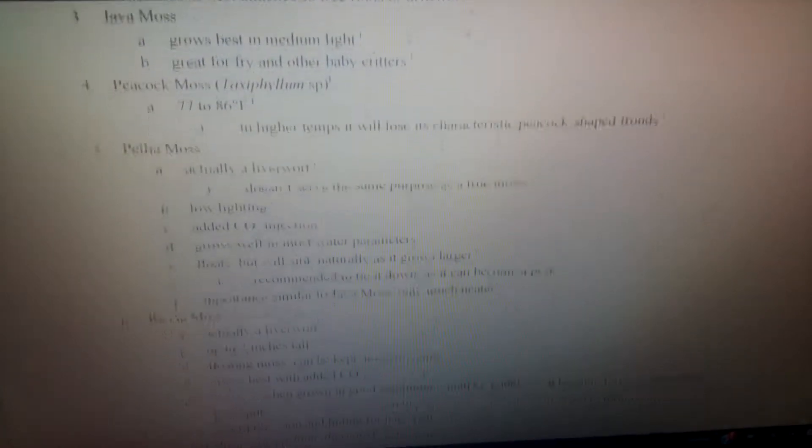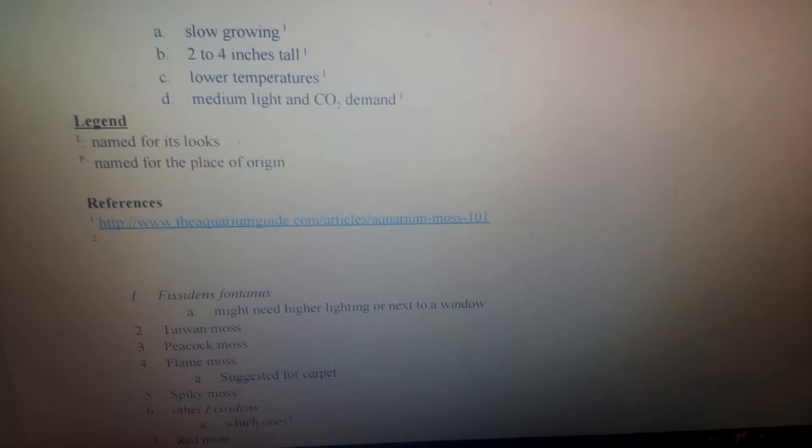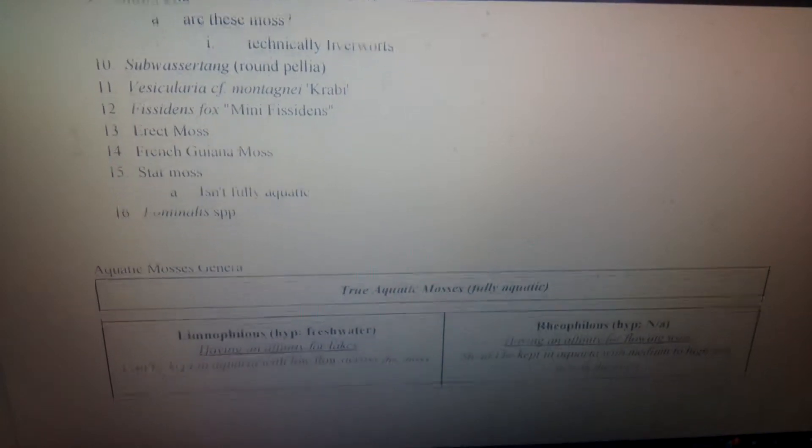You can see there's a good bit of moss — I have nine entries, and then I have a legend. There's L, which is named for its look, P, which is named for the place of origin, and the references section, which I haven't really gotten much done on. I also have something from a reply on my thread on Aquarium Advice — a list of mosses I got on there, plus a few others I found.